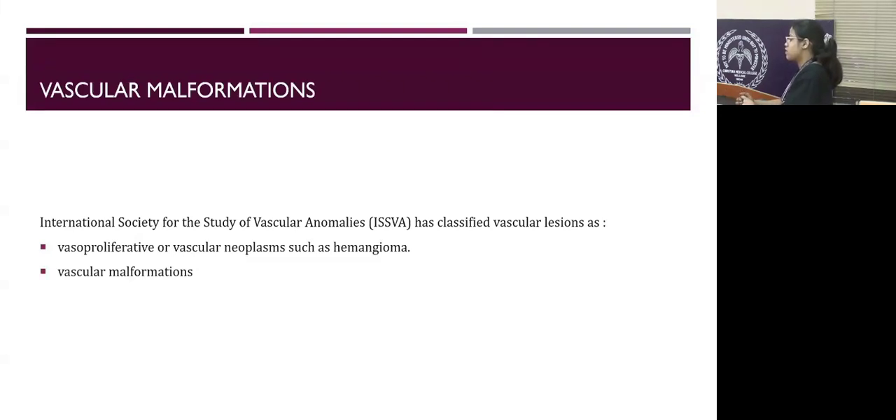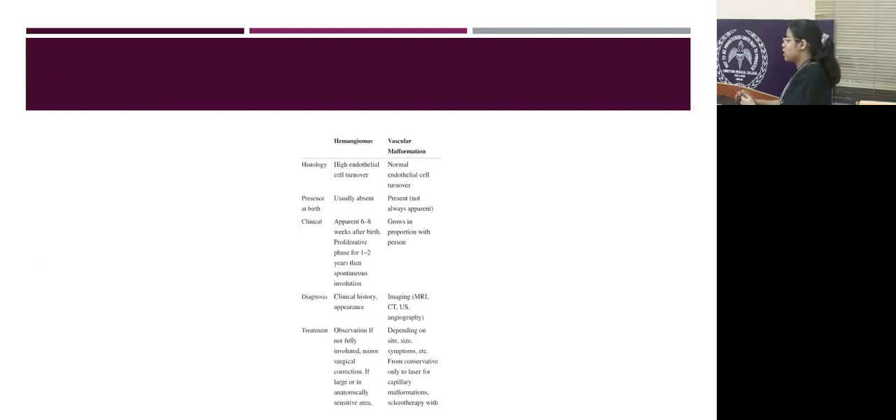The International Society for Study of Vascular Anomalies has classified vascular lesions into two categories: vascular proliferative lesions or neoplasms, known as hemangiomas, and vascular malformations. We tend to misdiagnose patients with vascular malformations as hemangiomas. Hemangiomas have high endothelial proliferation, whereas vascular malformations arise from a single endothelial cell which can be capillary, venous, or arterial.